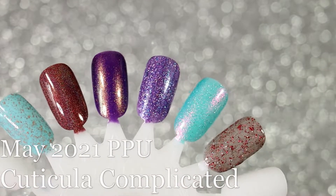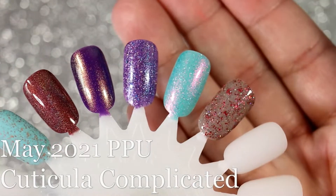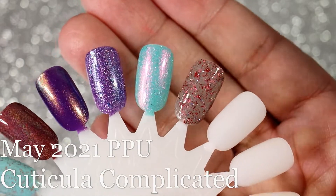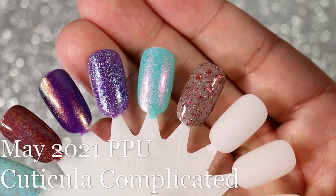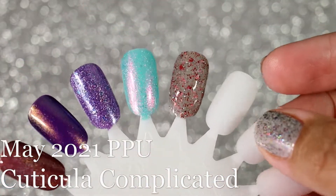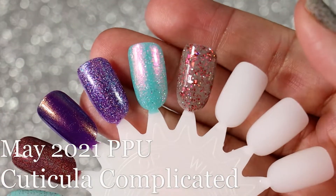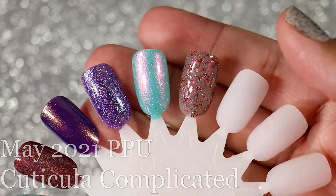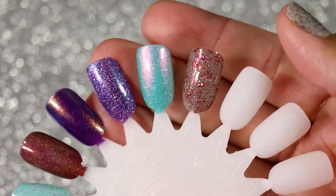Honestly I have to tell you guys, May and June weren't my favorite polish months for Polish Pickup for some reason. I just don't know if I'm getting burnt out or it's just that my life has been so busy lately that I just don't feel the need to buy more polishes. But I really love that I got this one because it is so beautiful.